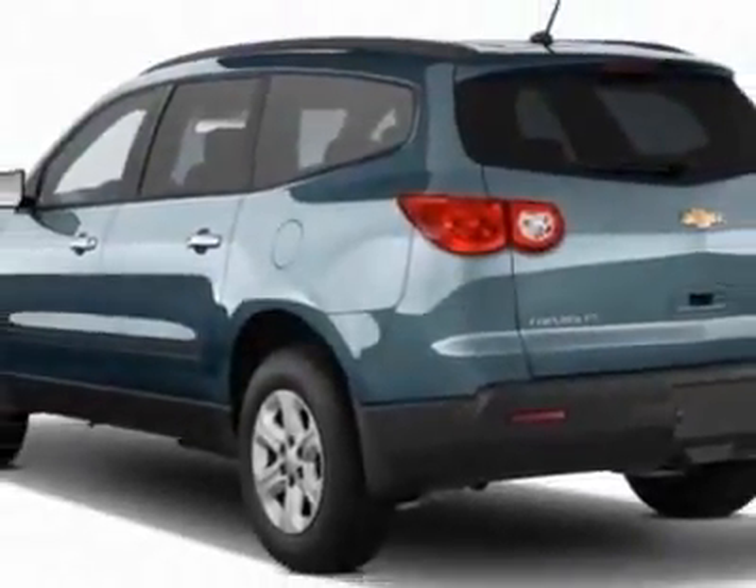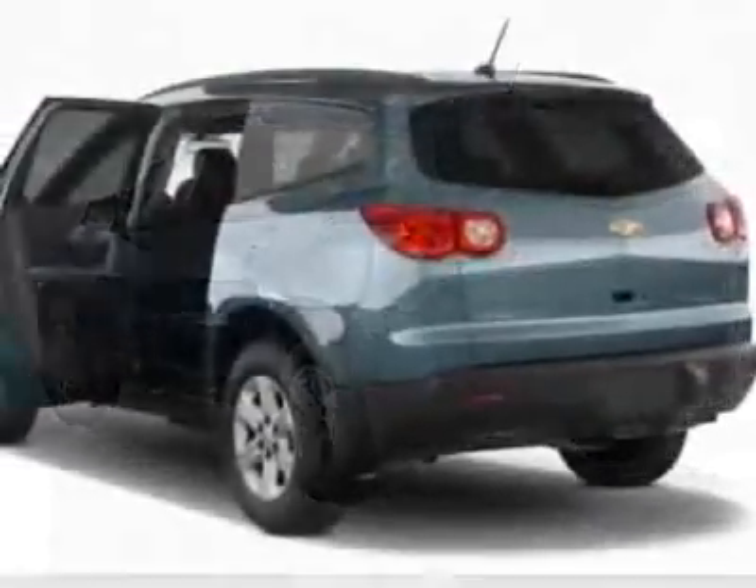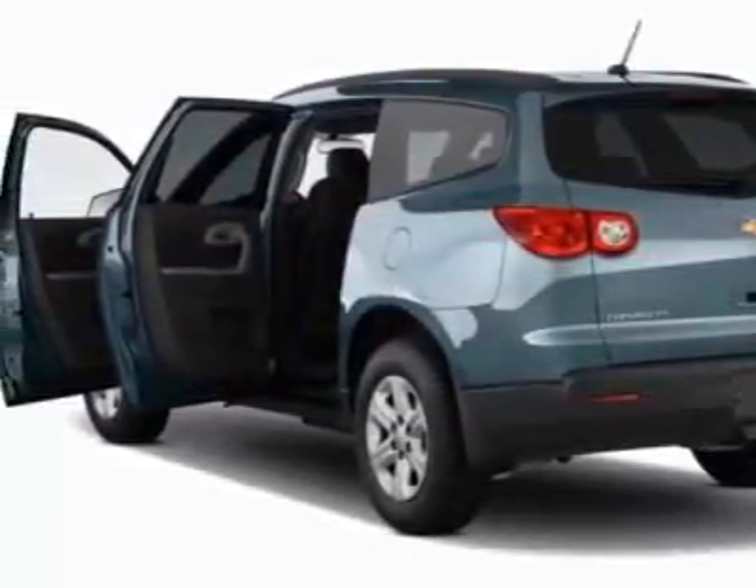This Traverse boasts a 3.6-liter engine and has a 6-speed automatic transmission.